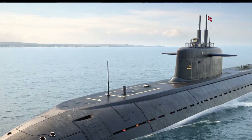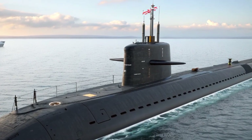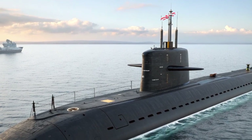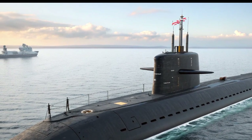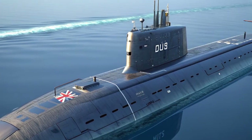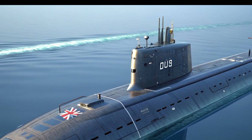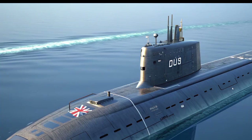Another interesting aspect of Agamemnon is the future-proofing built into its design. The submarine is expected to serve for several decades, and as such, it is designed to accommodate new technologies as they emerge. Whether it's unmanned underwater vehicles, next-generation missile systems, or advanced communications equipment, HMS Agamemnon has the infrastructure to integrate new systems without requiring major overhauls. This adaptability ensures that it will remain a critical asset well into the mid-21st century.